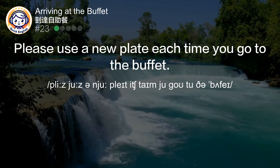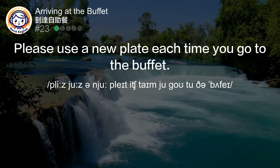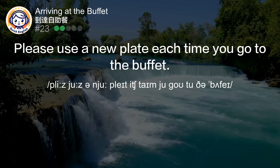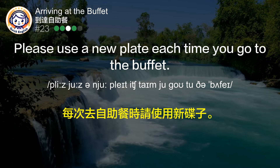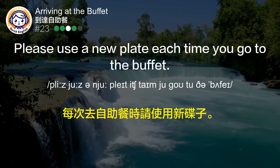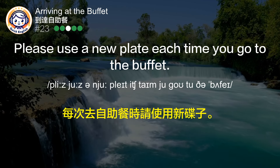Please use a new plate each time you go to the buffet. 每次去自助餐时请使用新碟子。